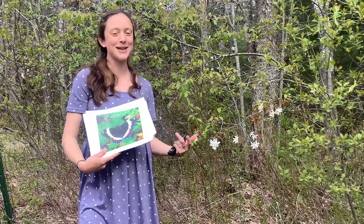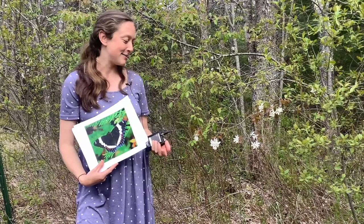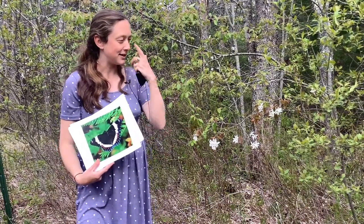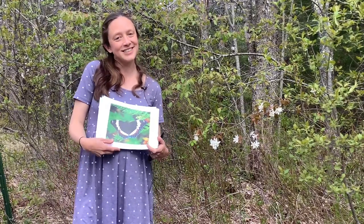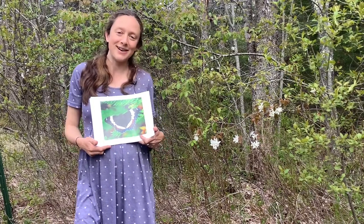The shadbush is in the rose family, apples are in the rose family, and brown tail moths love apple trees as well. So just keep that in mind if you're out in the spring — the brown tail moth could also be on the shadbush. Thank you all for listening and learning about the shadbush, and I hope you have so much fun making your blossom Maycrowns!